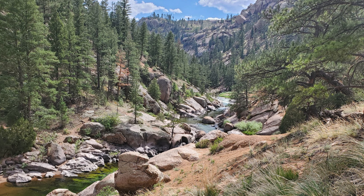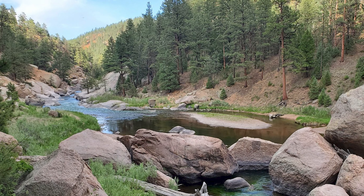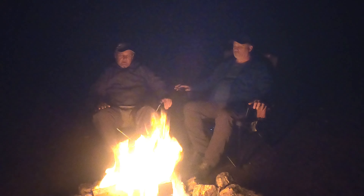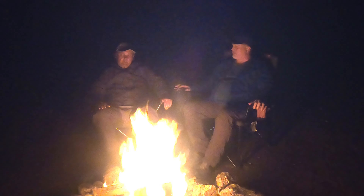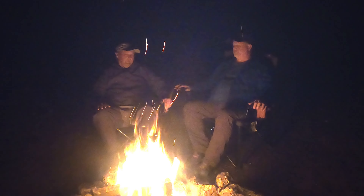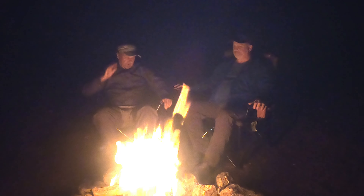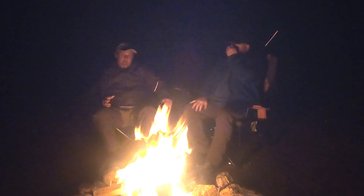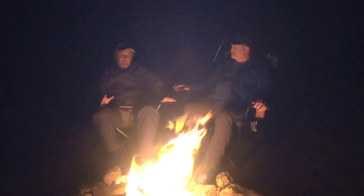I'd heard a lot about Cheeseman Canyon and watched a lot of YouTube videos on it. I got there and it's a beautiful place — beautiful canyon, a really nice hiking trail, nice place to park right out on the two-lane asphalt highway, and then you hike in for about a mile. But the fish were just overfished. Did not catch one fish all day long — not one single fish. The other people I was talking to were having pretty much the same trouble. There's too much pressure on them. It's overfished. It's not that far from Denver — about a 45-minute drive. I was really disappointed in Cheeseman Canyon for that reason.